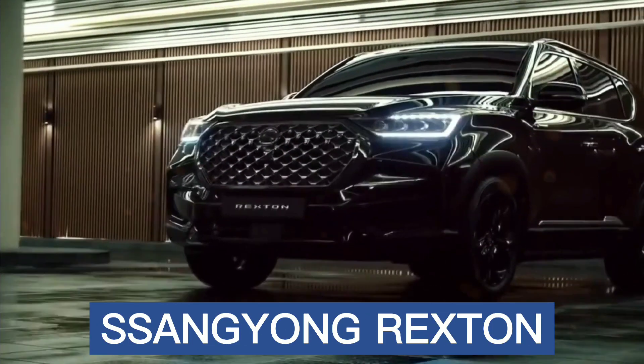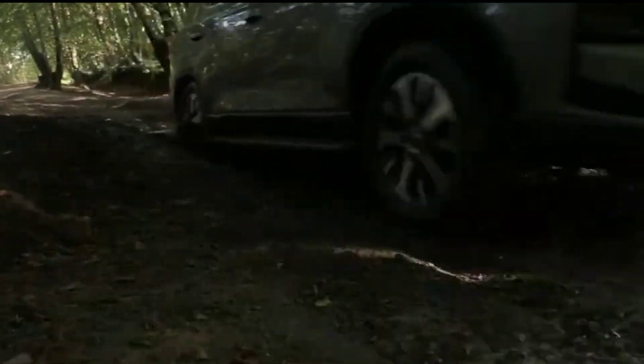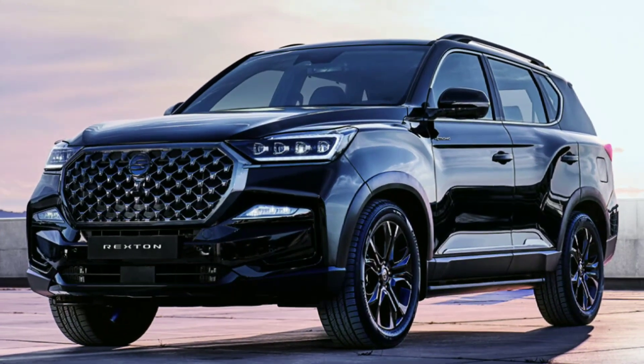Hi there! In this video, we're going to take a closer look at the 2021 SsangYong Rexton — one of the best SUVs on the market today.